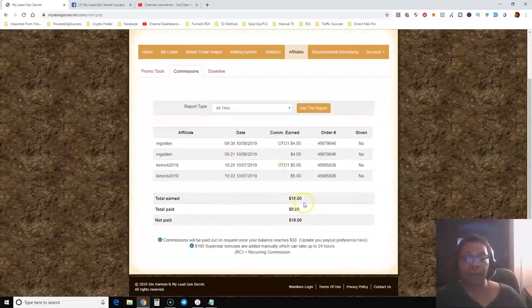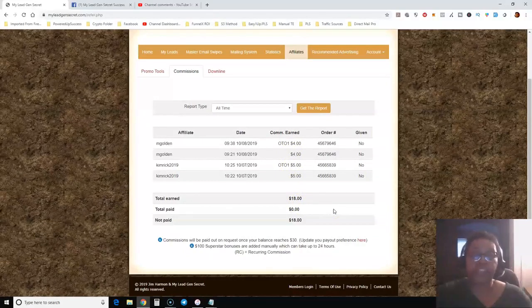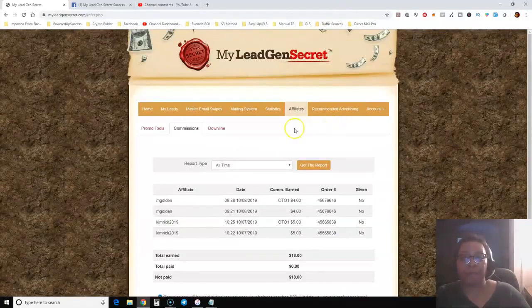As you can see, I've earned $18 just from these two people since last night. It was a really great surprise to see that when I checked earlier this afternoon — I wasn't even expecting it.